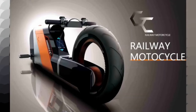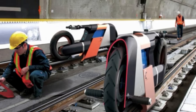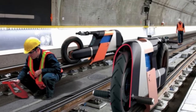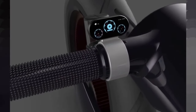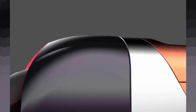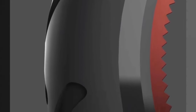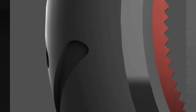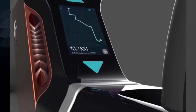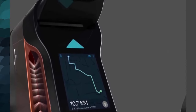No details on how the system is stabilized are available at present, as this is just a concept. Out on the street, the railway motorcycle is a uniquely designed electric motorbike. Power, battery capacity, top speed, and other features aren't available yet because this is still only a design concept. Questions arise about practicality — for instance, where is a railway maintenance worker supposed to keep their tools? Could the railway motorcycle tow a small rail-mounted cart for equipment?